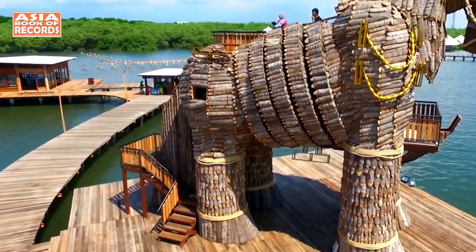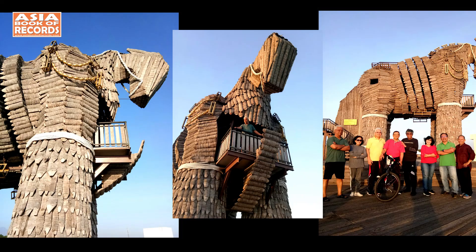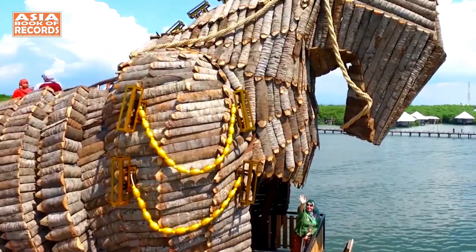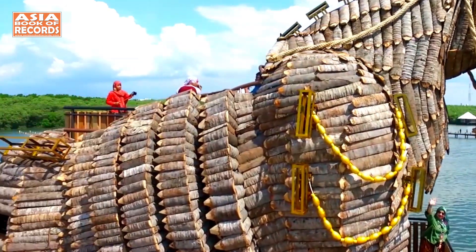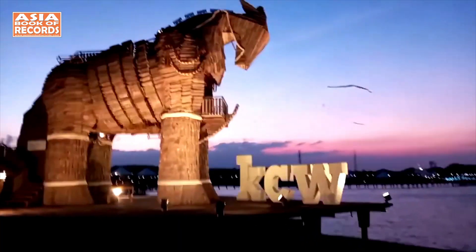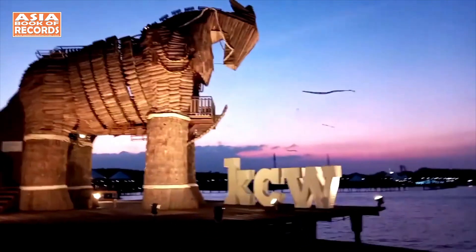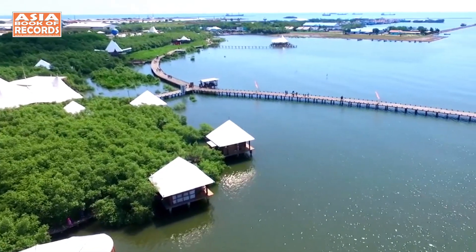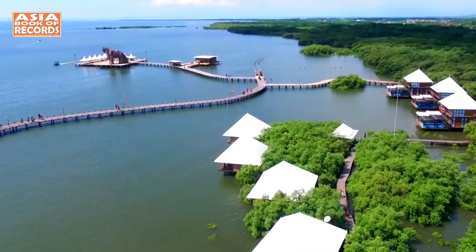Its intricate frame is crafted from iron, while its skin layer is ingeniously made from coconut shell waste. But here's the real surprise — you can actually enter this giant Trojan Horse. Inside, you will discover two floors specially designed for visitors to take photos and immerse themselves in the art. It can accommodate up to 300 to 400 visitors at once.